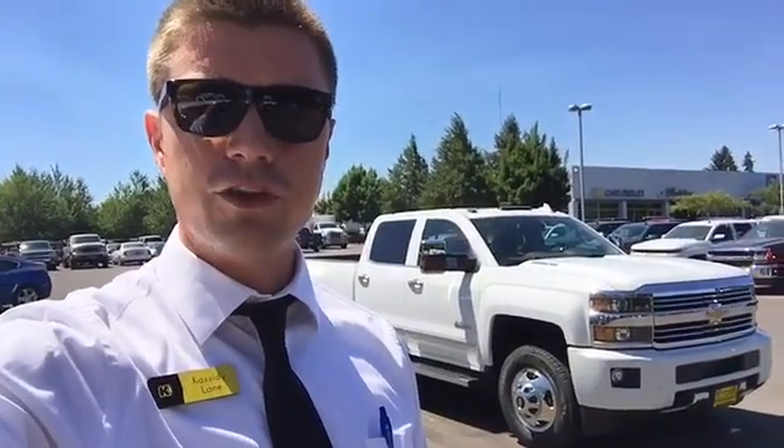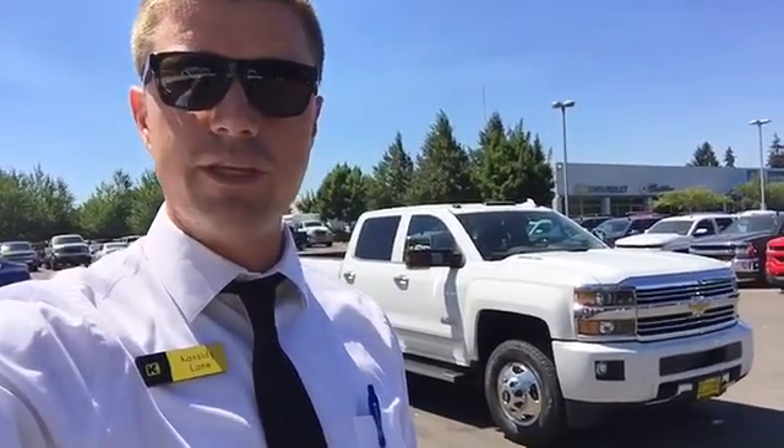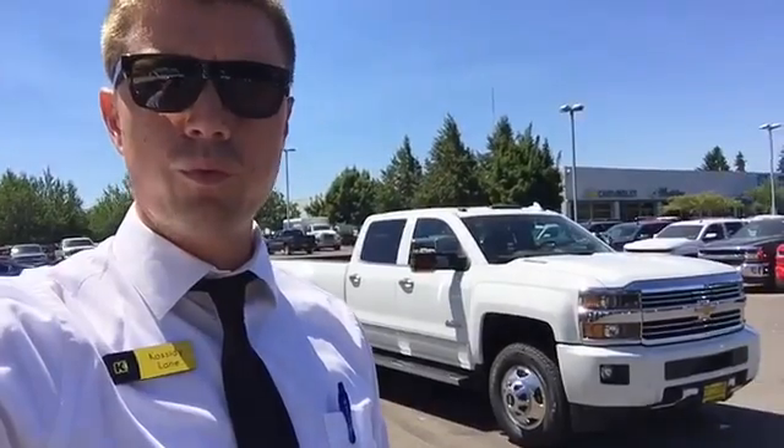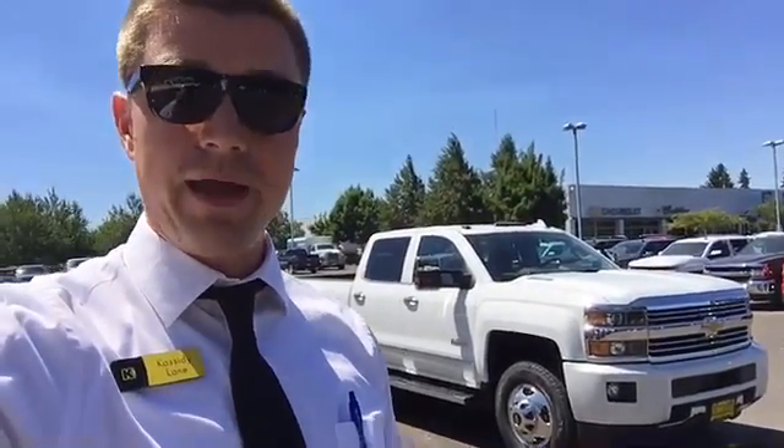Hi, Cassidy Lane here with Kendall Chevrolet in Eugene, Oregon, and today I'm really excited to show you this Chevy Silverado 3500 Heavy Duty Dual Rear Wheel High Country Trim Package.